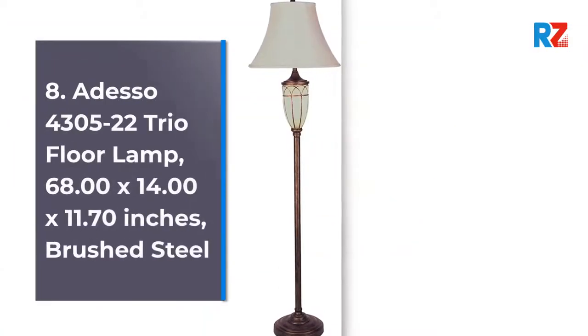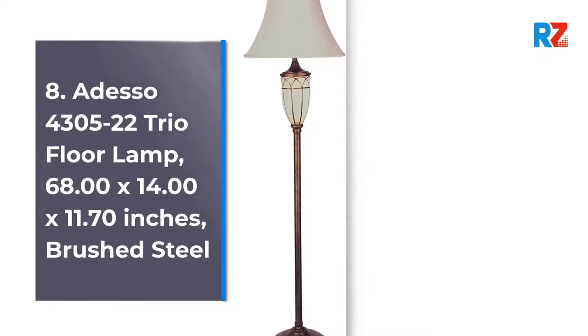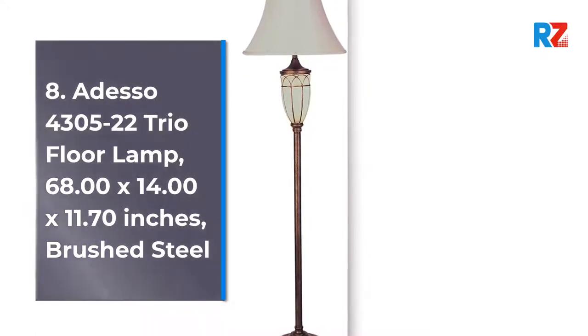8. Adesso 4305-22 Trio Floor Lamp, 68.00 x 14.00 x 11.70 Inches, Brushed Steel.